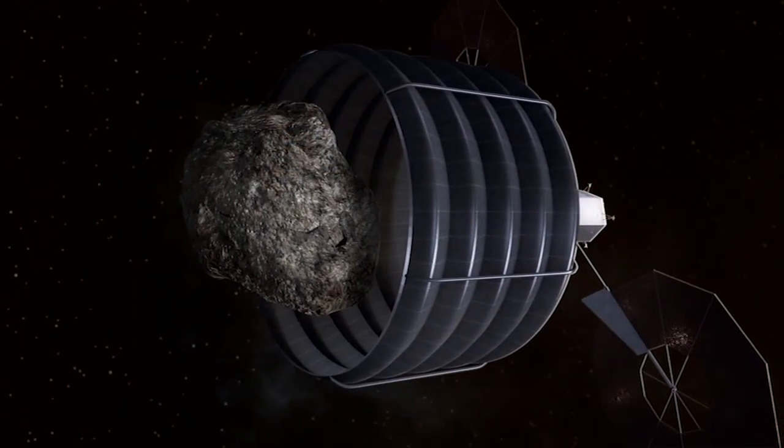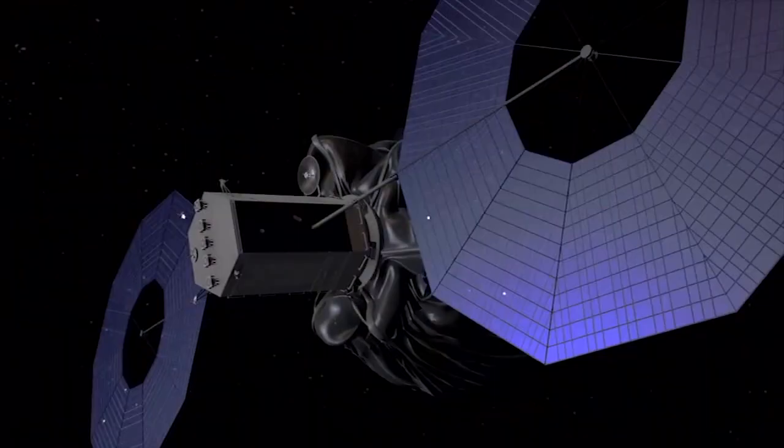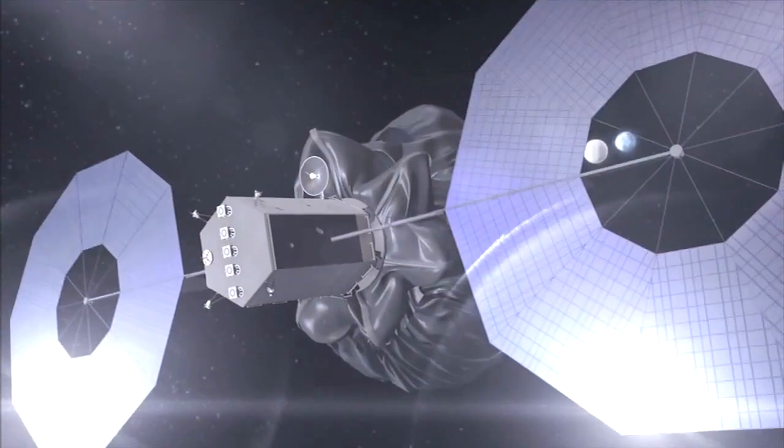We are thrilled with this mission. We are looking forward to it. It will be a challenge. It will be complex. But NASA's up to the challenge, and the team that you see represented here is ready and willing to take it on. The asteroid will be captured by a solar-electric-powered, uncrewed spacecraft and placed into a stable orbit.